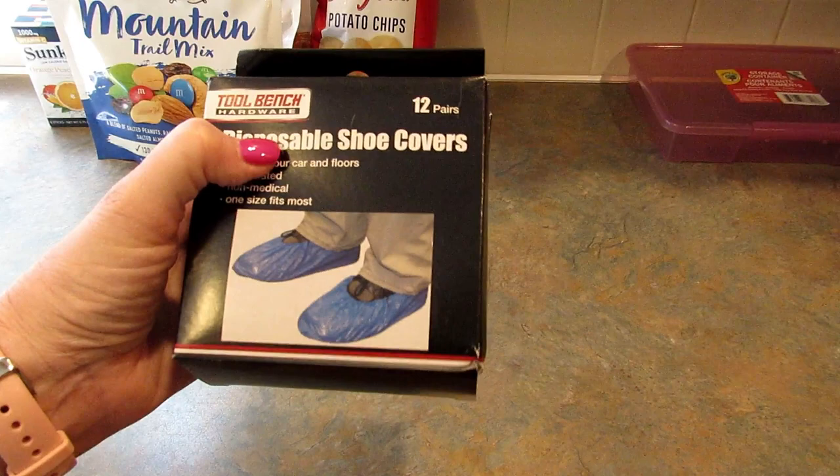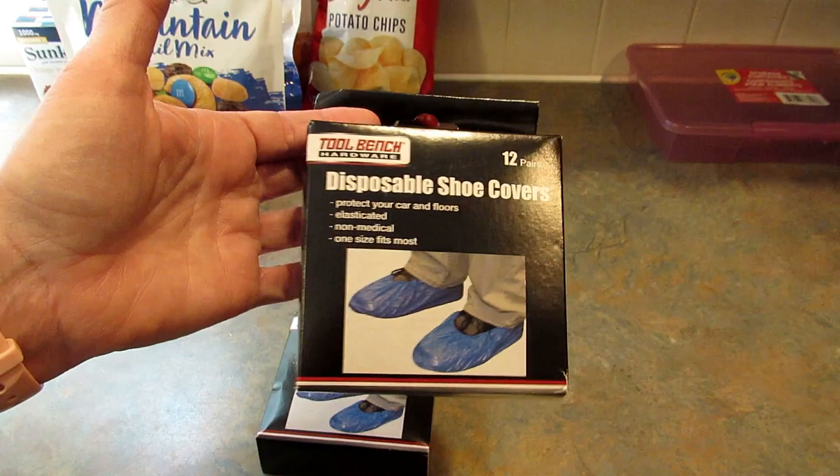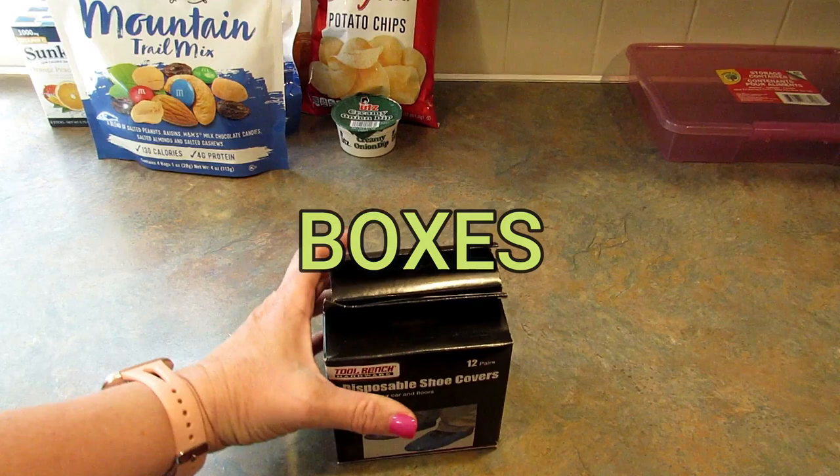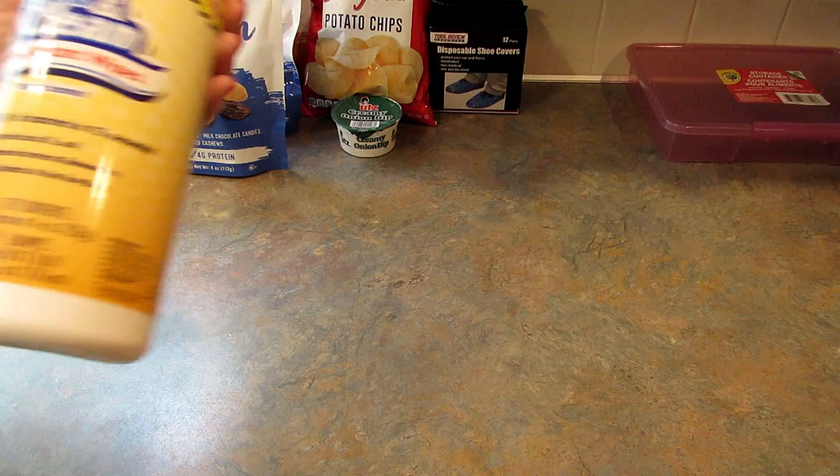Next I found these disposable shoe covers, which I thought were pretty cool — I don't think I've noticed them before. You get 12 pairs in the pack, so maybe my husband will wear them when he's mowing the grass so he doesn't ruin his shoes. I decided to get two packs; if nothing else I could probably put them on my hands when I get gas. If you have any other ideas for them, let me know.